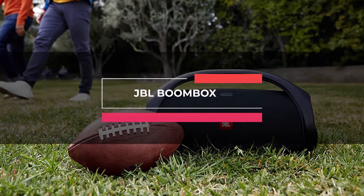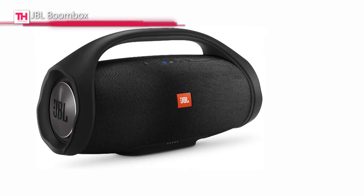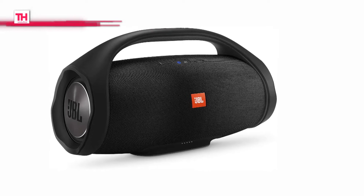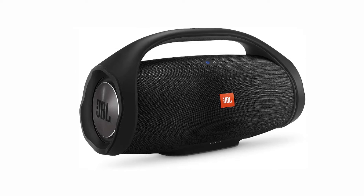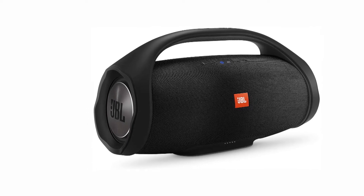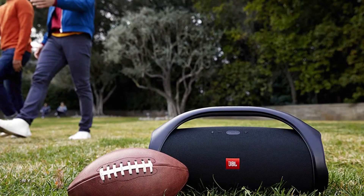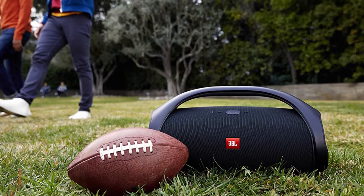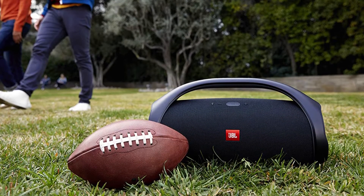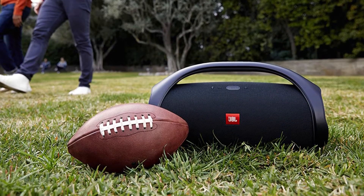Up first is the JBL Boombox. This powerful portable Bluetooth speaker from JBL delivers a monstrous sound along with a most formidable hitting bass. It can wirelessly connect up to two smartphones or tablets to the speaker for an impressive stereo sound. Its IPX7 waterproofing makes it suitable to use at the pool or beach, and it can connect up to 100 other speakers equipped with JBL Connect Plus.